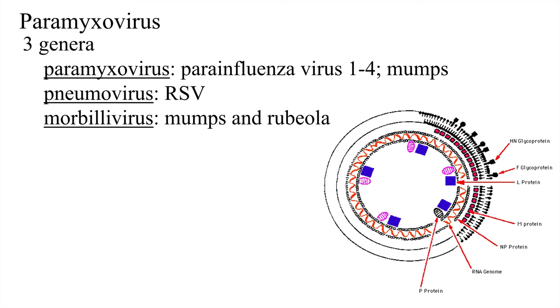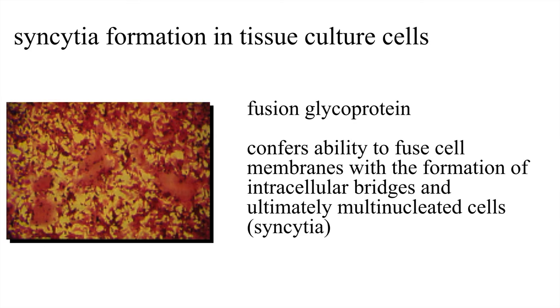Getting specifically to RSV — it causes syncytia formation in tissue culture cells. There is a fusion glycoprotein that confers the ability to fuse cell membranes, forming intracellular bridges and ultimately multinucleated cells, which are syncytia. On this microscopic slide, the pink areas are fused cells. That is how this virus got the name respiratory syncytial virus.